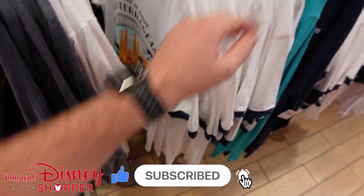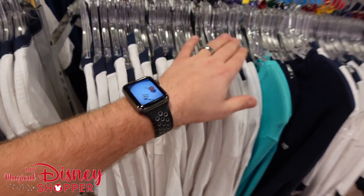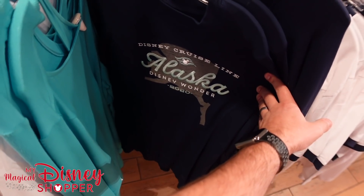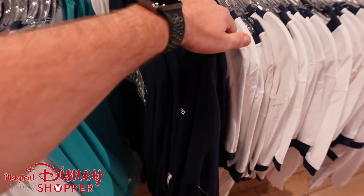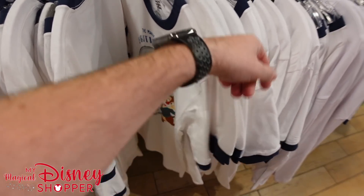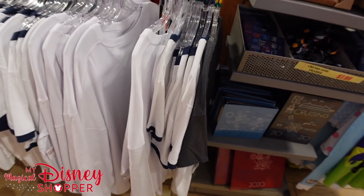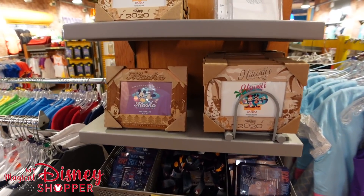Lots of DCL t-shirts. The Mediterranean style is $14.99 — same price as our warehouse — available in small through 2XL. The Castaway Key 5K shirt is $42.99. The Alaska Wonder top is $14.99 in small, large, and extra large — a great deal down from $42. Lots of British Isles tops in different sizes, so you have to look through them to find what you want.